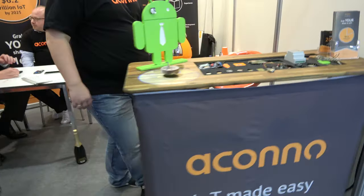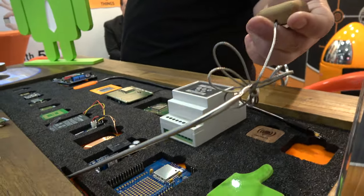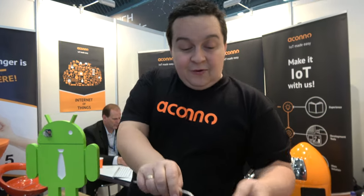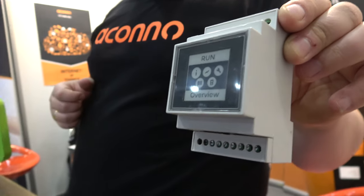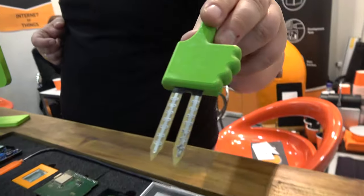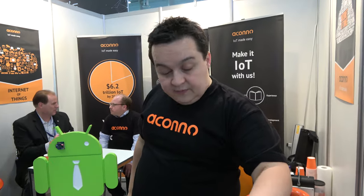In just one year they've already developed the dev board and multiple application demos based on the chip: a smart steak monitor that sends a push notification to your phone when your steak is ready, an SPS unit for a DIN rail to control machines and display signals on e-paper, and a plant watering monitor that alerts you via Bluetooth when your plants need water.